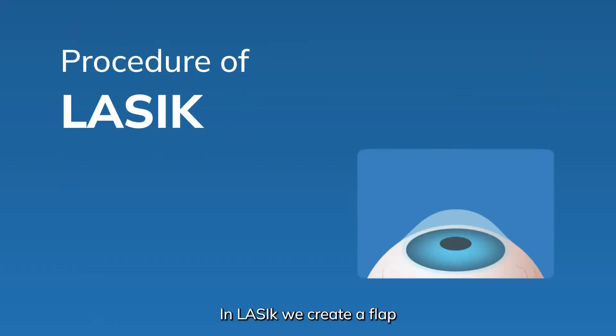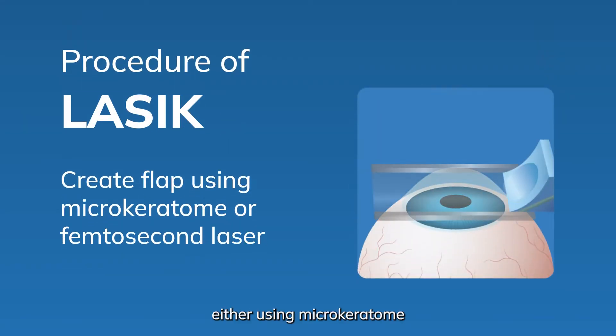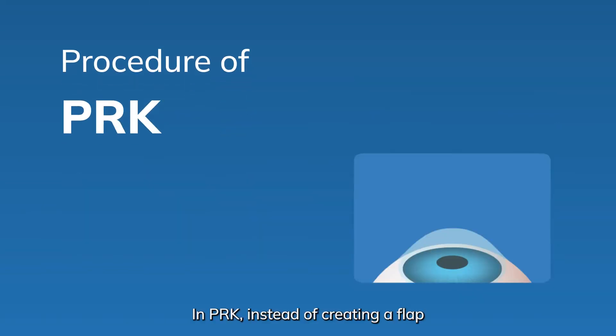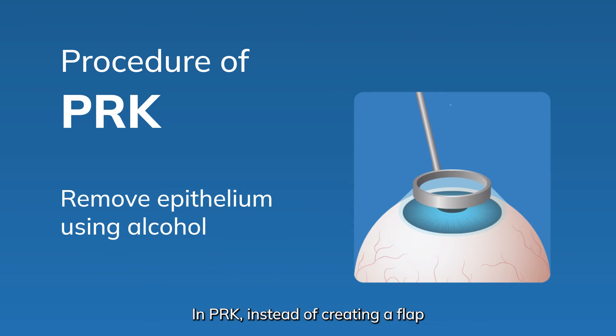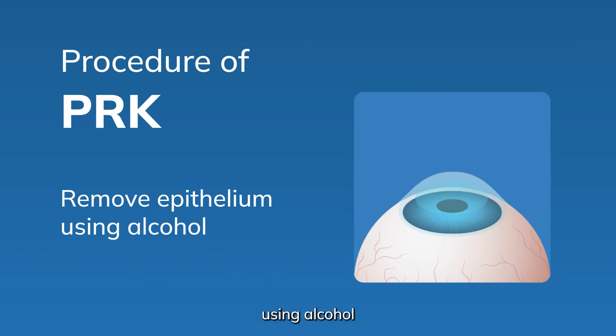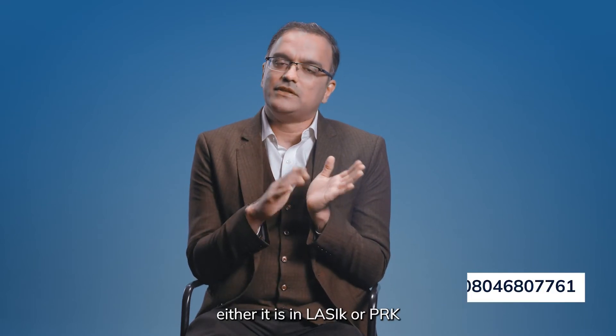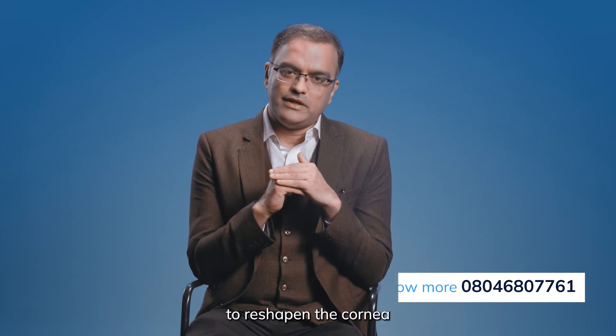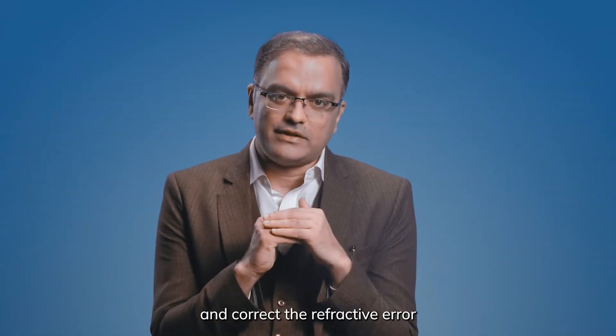In LASIK, we create a flap either using a microkeratome or by femtosecond laser. In PRK, instead of creating a flap, we remove the epithelium layer using alcohol. Once the epithelium is removed — whether in LASIK or PRK — we use excimer laser to reshape the cornea and correct the refractive error.